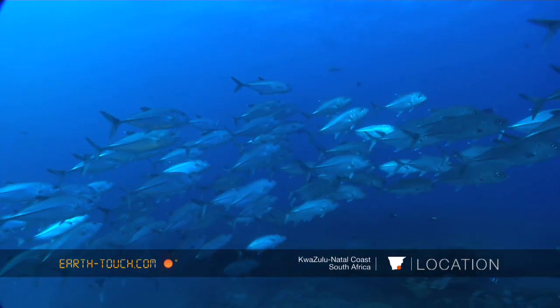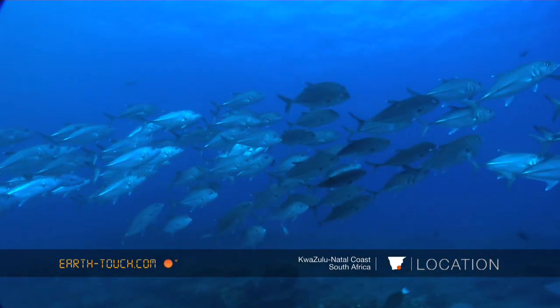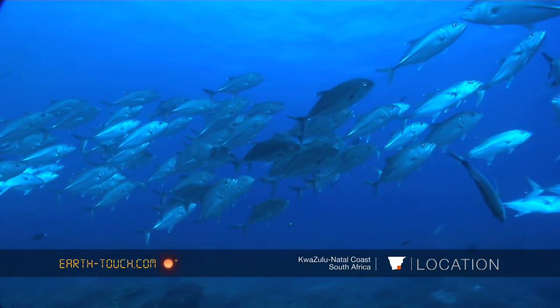On the way up, I was almost surrounded by a nice big school of kingfish.